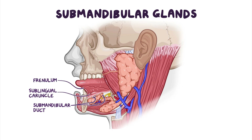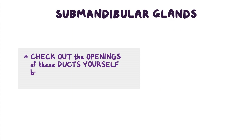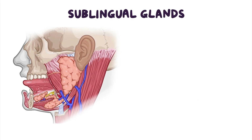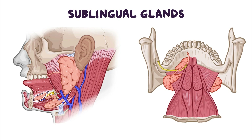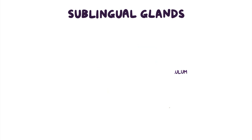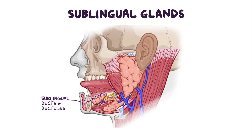Finally, let's look at the sublingual glands, which are the smallest of the three pairs. Each sublingual gland is almond-shaped and lies in the floor of the oral cavity between the mandible and the genioglossus muscle. It unifies anteriorly with its twin from the other side of the mouth to form a horseshoe-shaped body around the connective base of the frenulum. Its unified body has numerous sublingual ducts, or ductules, which open directly into the floor of the mouth.